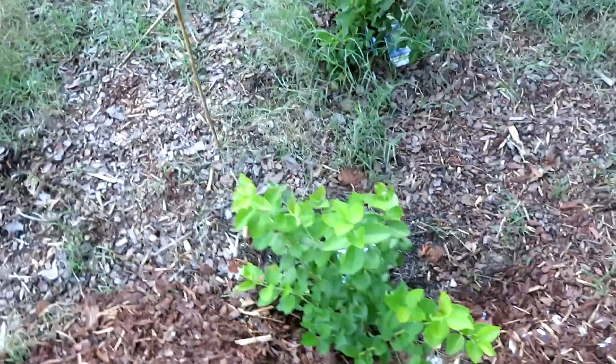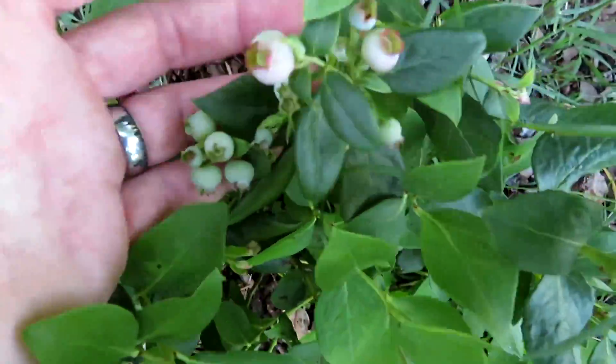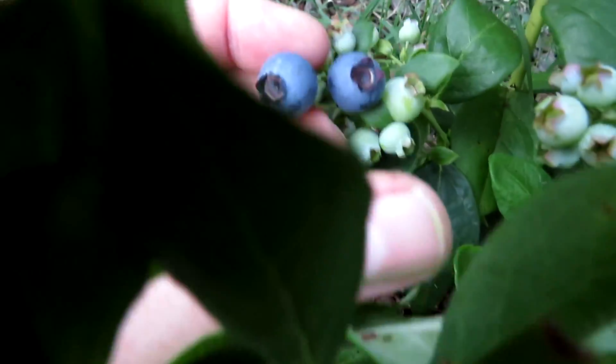Most of the blueberries are putting out new growth. We'll have some small harvest here, hopefully reasonably soon — I look forward to them. Oh wow — how about that? These two are ready to go. So we have two blueberries I can pick.